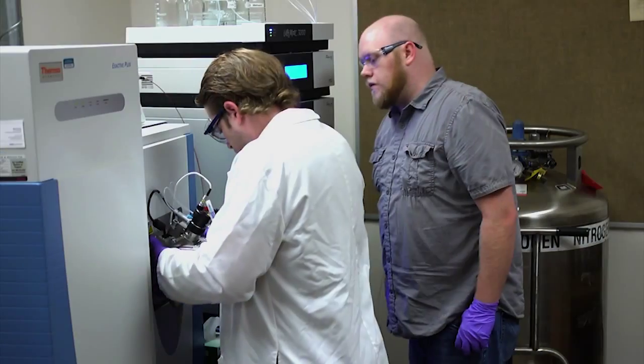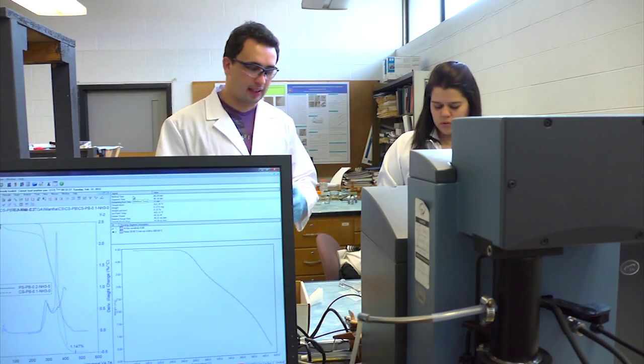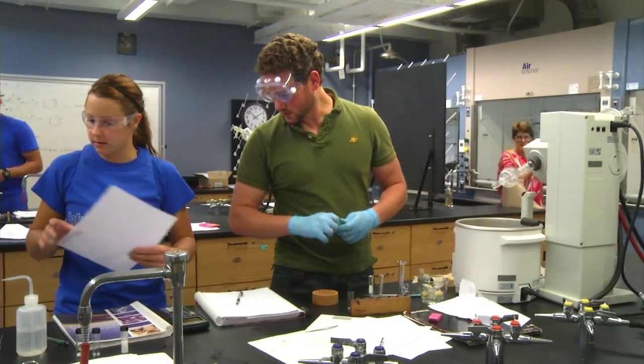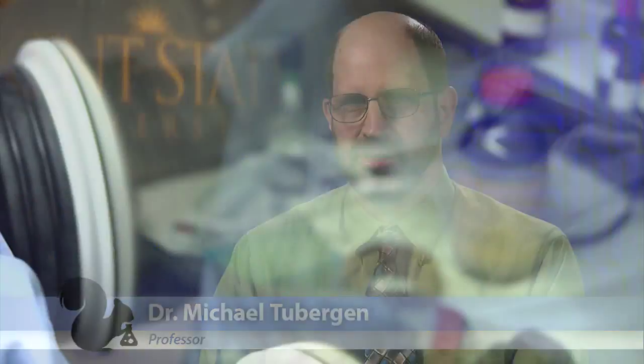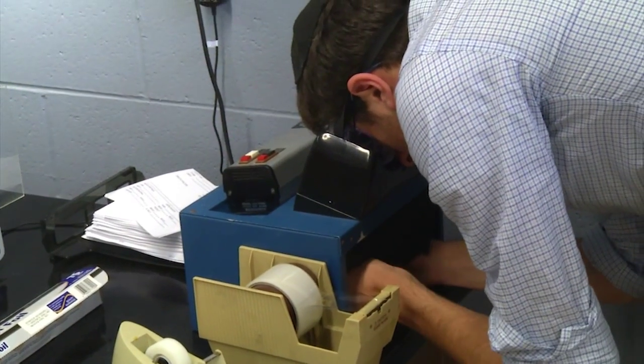One thing our department particularly emphasizes is undergraduate research. Having graduate students and undergraduates working together in a research lab provides a very fertile environment for undergraduates to learn what it is to do research and to learn a lot of skills, because they're working alongside more experienced people. Research is a great thing for undergraduate students to participate in because it gives them hands-on experience with a lot of techniques and instruments.